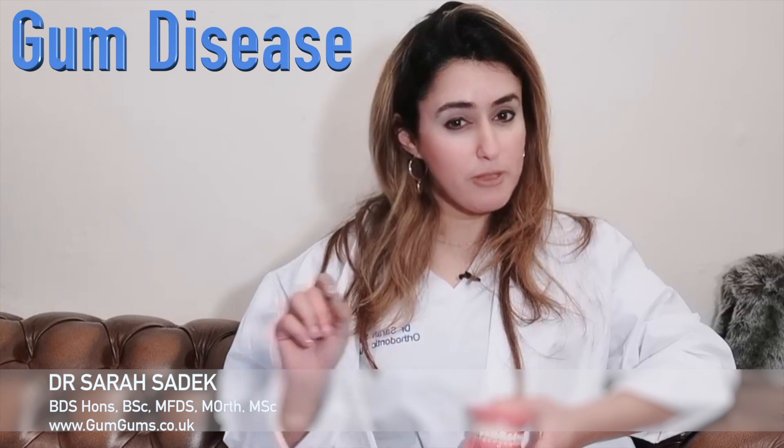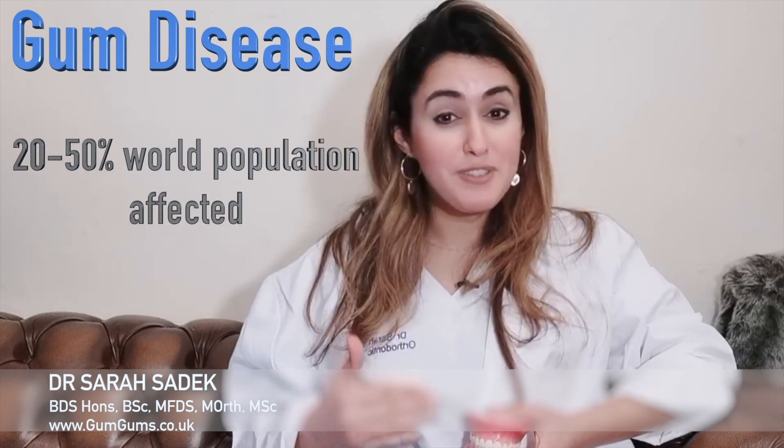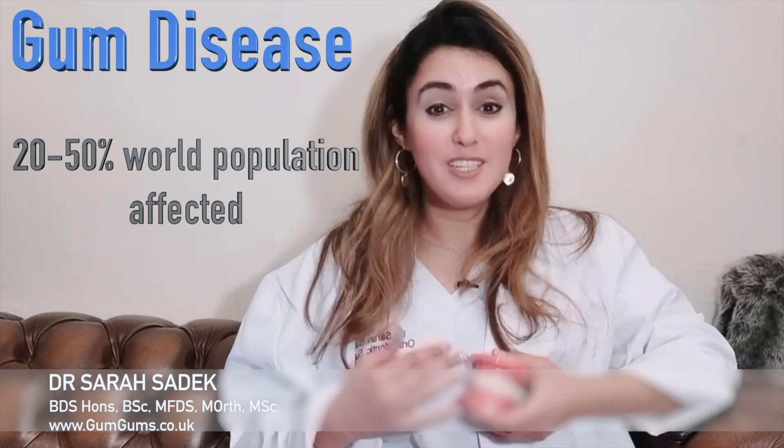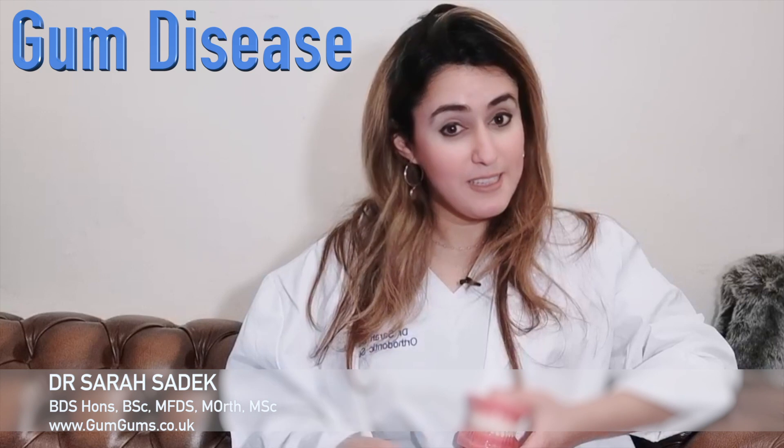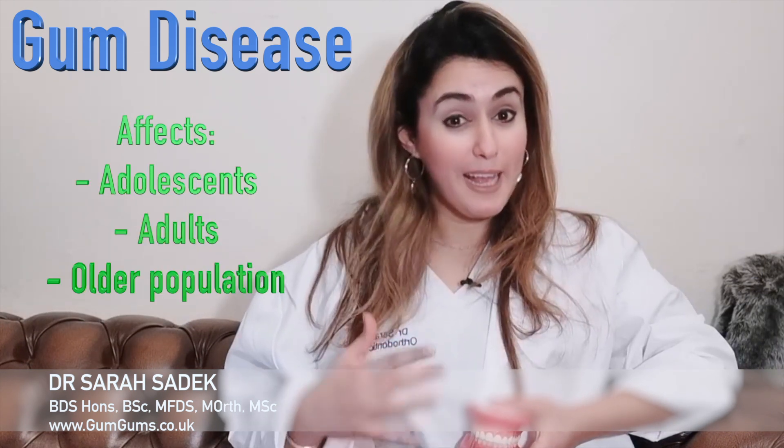Gum disease affects people from both developed and developing countries, with approximately 20 to 50% of the world's population suffering from it. It has a high prevalence in adolescents, adults, and the older population, which makes it a public health concern.